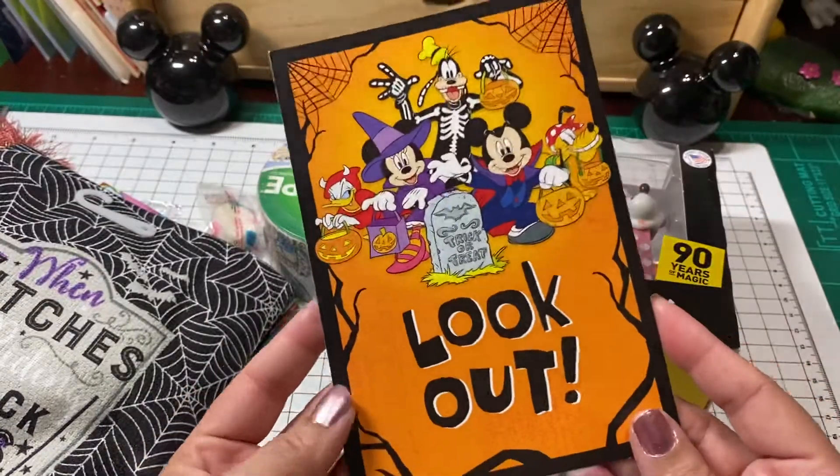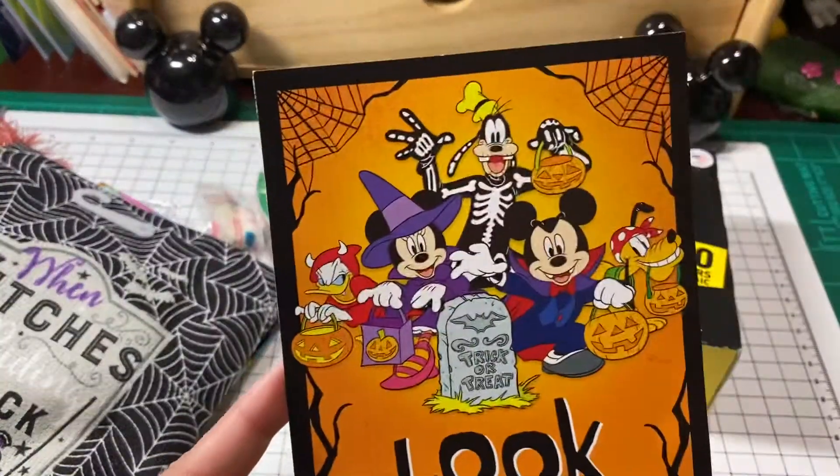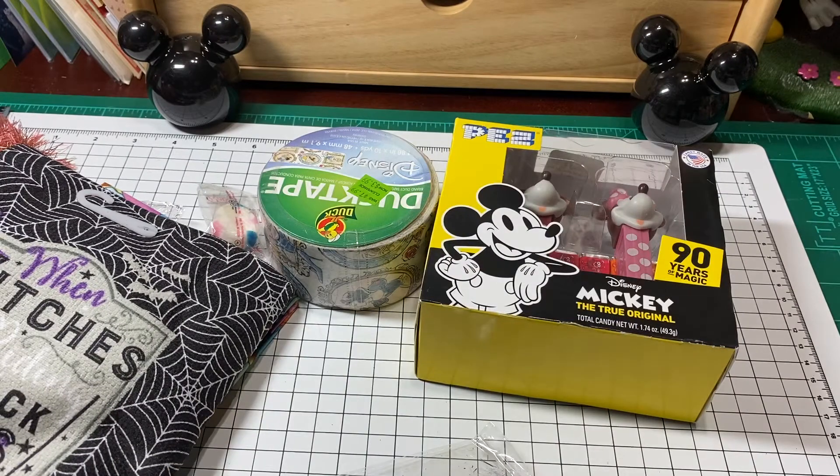She sent a Disney card. It says 'look out.' Oh, look how cute. I love it. It says, 'Hey Dina, enclosed are a few tiny treats to brighten up your fall.' Oh my god, big crafty hugs to you. Alicia, oh my god, thank you.